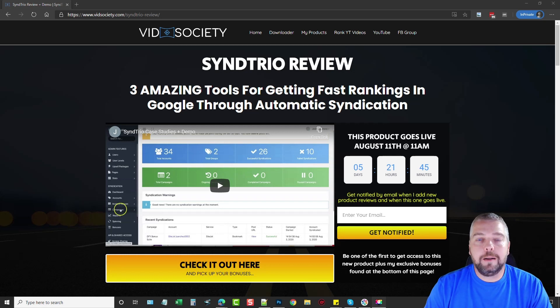Hey, this is Chris with vidsociety.com and today I want to talk to you about a product launching in about five days by Joshua Zamora called Send Trio. This is a product you want to get your hands on, especially if you're trying to rank your web pages in search engines such as Google, or even your videos.